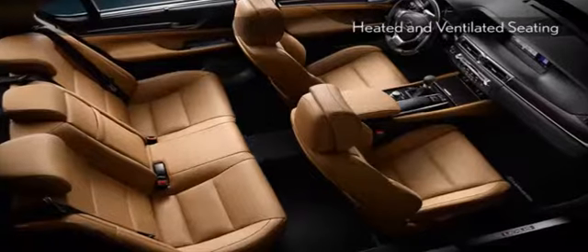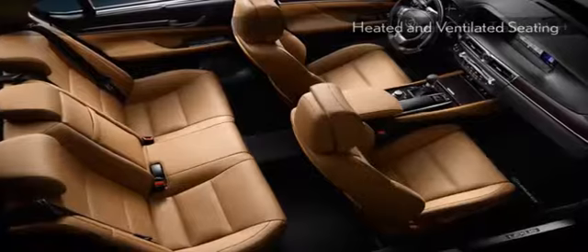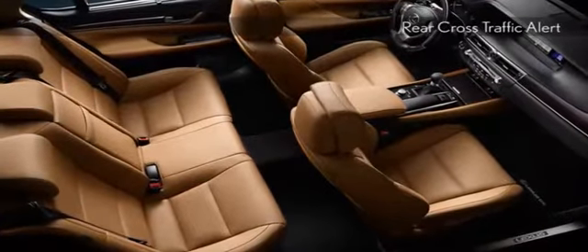The Lexus GS350 makes selecting your favorite music, tagging songs, and creating mixes more convenient than ever.